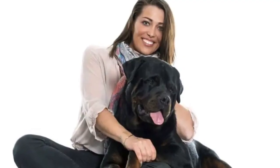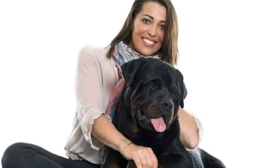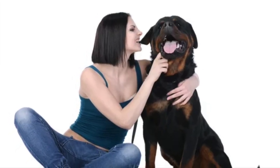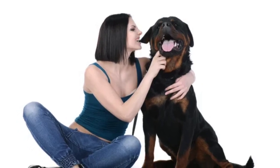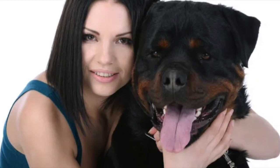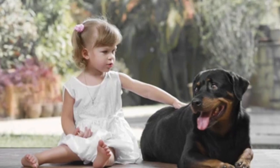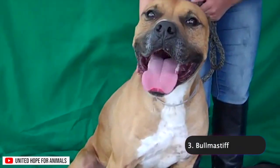Rottweilers are known for being loyal, protective, and confident. They are also described as velcro dogs because they have a strong bond with their owners and love to be close to them. Rottweilers can be protective of their family and make excellent watchdogs, but they require proper training and socialization to ensure they are well-behaved around strangers and other animals.